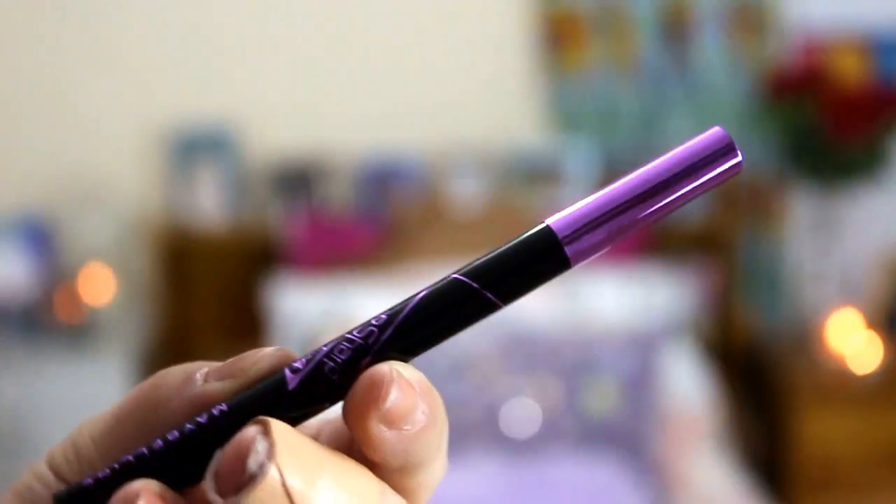Next up I bought the Maybelline New York Hyper Sharp Wing Liquid Liner in black because I'm running out of black liquid liner — I've got purple on today because I didn't actually have any black left. And then because I am addicted and go through lip balms like wildfire, I bought another Babylips lip balm in Antioxidant Berry because it's my favourite.